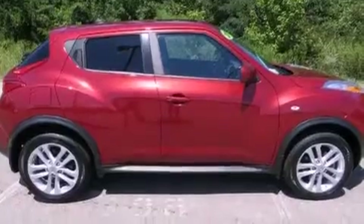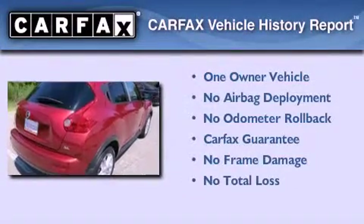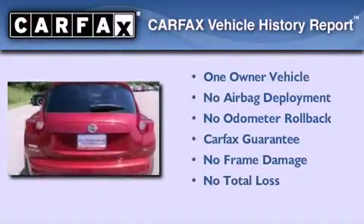it doesn't compromise fuel efficiency for size, comfort, or fun. This Nissan has had only one owner, and it qualifies for the Carfax buy-back guarantee.